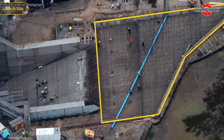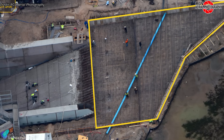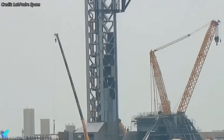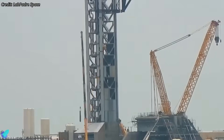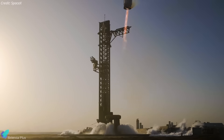Outside the trench, rebar work is progressing for a concrete floor extension to protect the surrounding area from redirected exhaust. Teams continue adding steel cladding to the upper sections of the launch tower to protect internal components from engine exhaust during mid-air recovery.